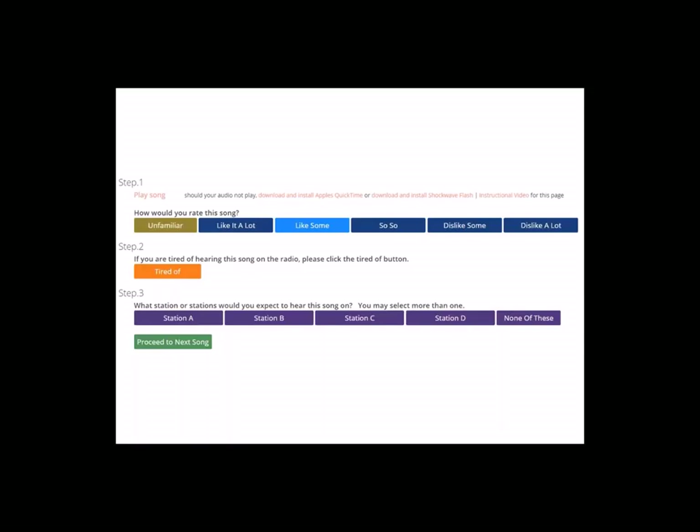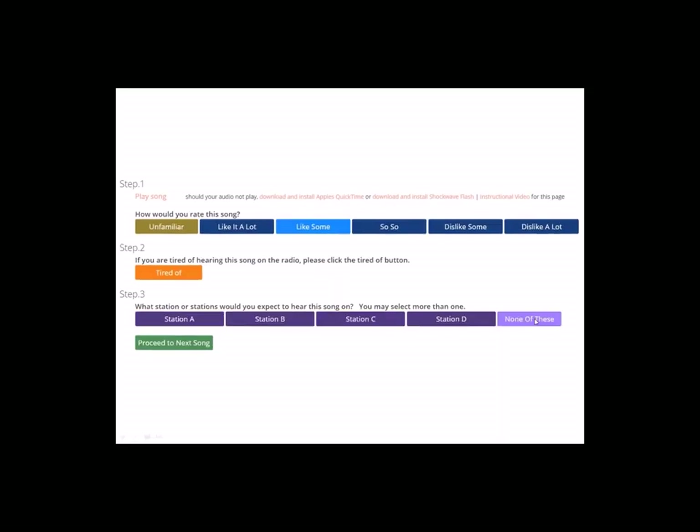Where it says Station A, Station B, etc. in a real test, we would list real stations in your market. For example, if you think Station A would play a song, you simply click on Station A. You do not, however, have to choose one station. You can tell us how many or how few of the four stations listed you would expect to hear that song on. If you think that Station A and Station C would play this song, but Station B and Station D would not, click on the Station C button as well. It's also possible that there are songs in the test that you don't think would be played on any of the stations — if that's true, just click on the None of These button. Once you have all of your answers set, you simply click on the Proceed to Next Song button and you move on.